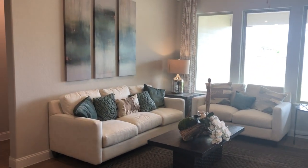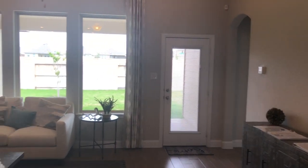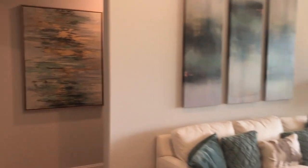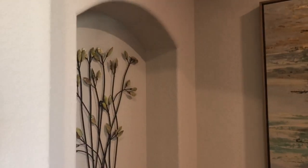What a very nice living space area here. Let's go see what's back in these rooms. Nice little niche.